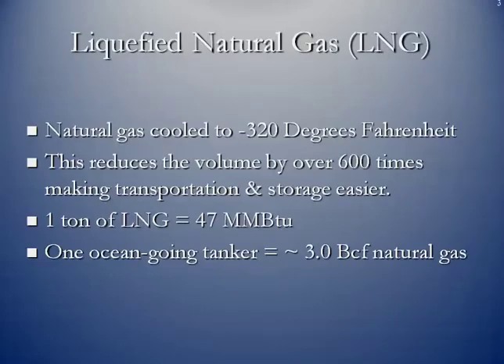What is liquefied natural gas? It's natural gas that's cooled to minus 320 degrees Fahrenheit. What this does is it reduces the volume by over 600 times, which makes it easier to transport and store.